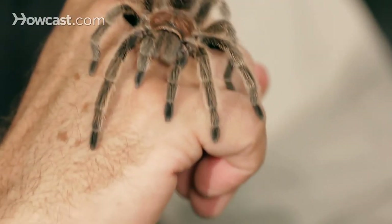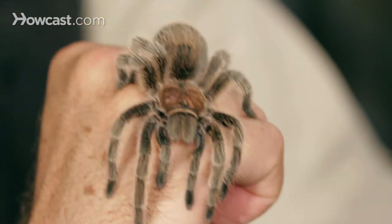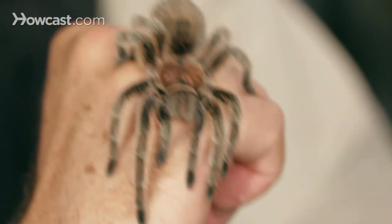Rose-hairs we use quite often in our company. We use them in birthday parties with small children, any kind of event where someone wants to experience a spider. Rose-hairs usually get the call for that gig because they're just extremely calm. They're not interested in biting anything but their prey, which is predominantly insects.